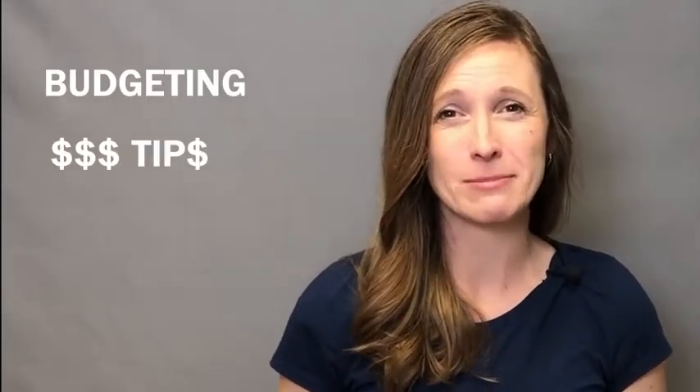Hey there, I'm Brittany Flammer with videos all about budgeting and money-saving tips. If you'd like to be able to afford to live a life you love, hit the subscribe button and hit that bell so you don't miss any videos.